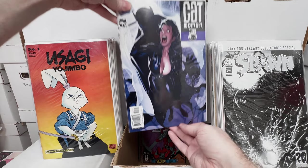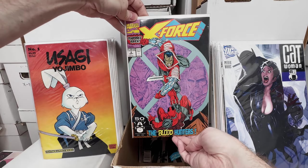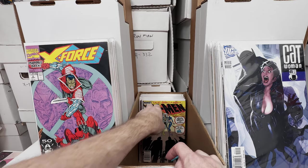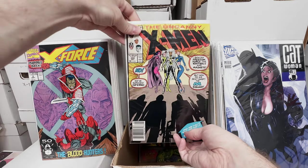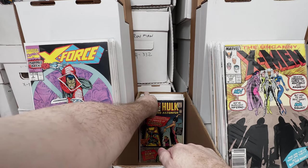Catwoman 45, Adam Hughes cover, absolutely gorgeous. X-Force number 2, second appearance of Deadpool — got way too many of those, I should probably thin those out a bit. X-Men 244, first appearance of Jubilee, second copy in this box.